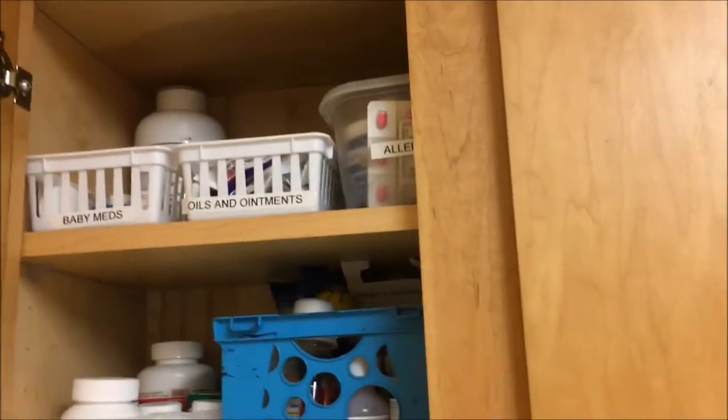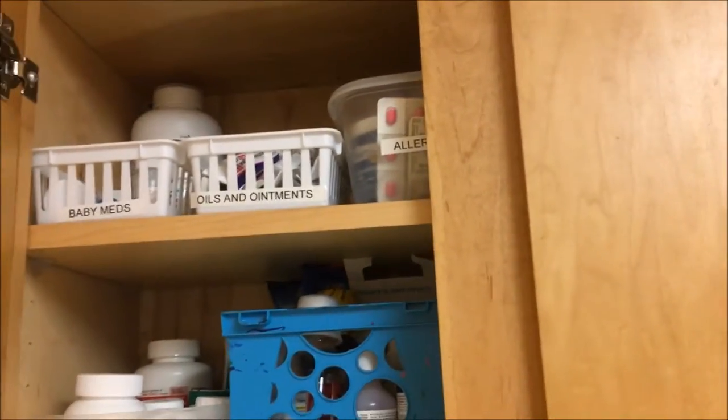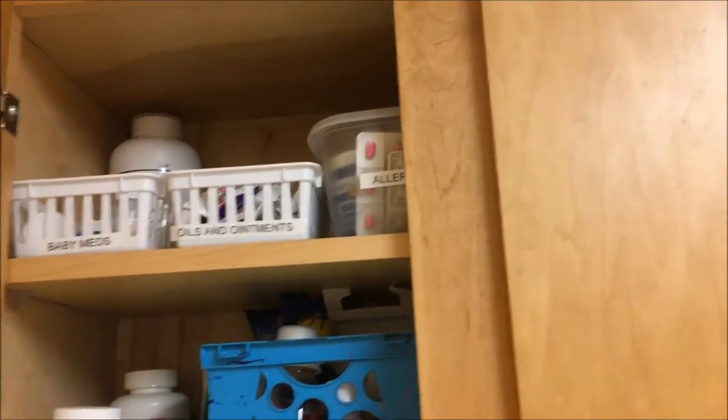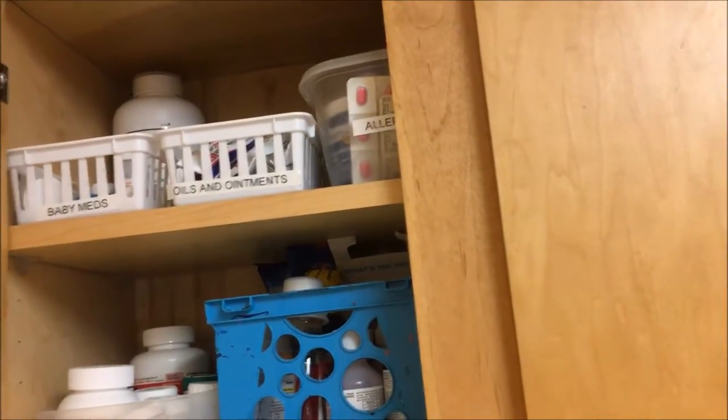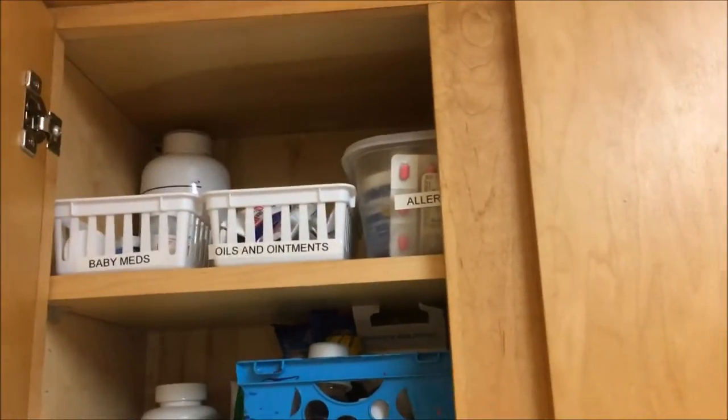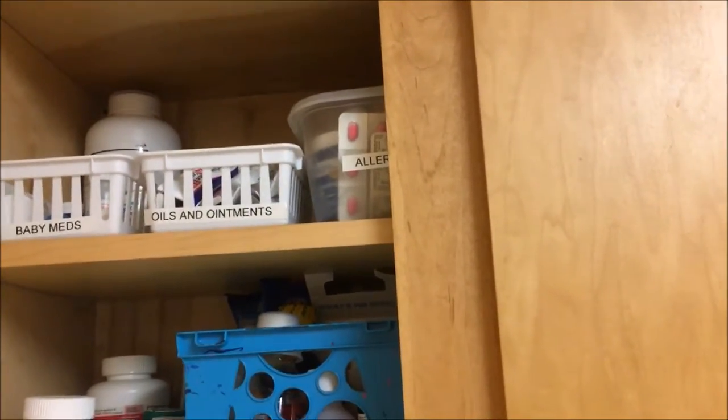Up at the top I have these 97-cent bins that I got from Walmart — one has baby meds in it. We have oils and ointments in the other container, and then that food storage container holds allergy meds.